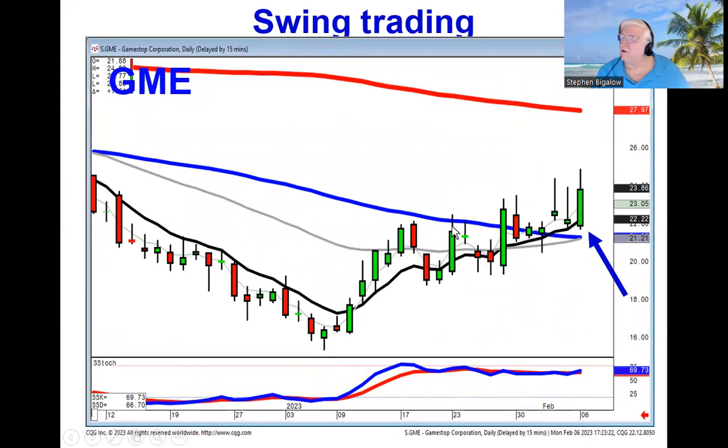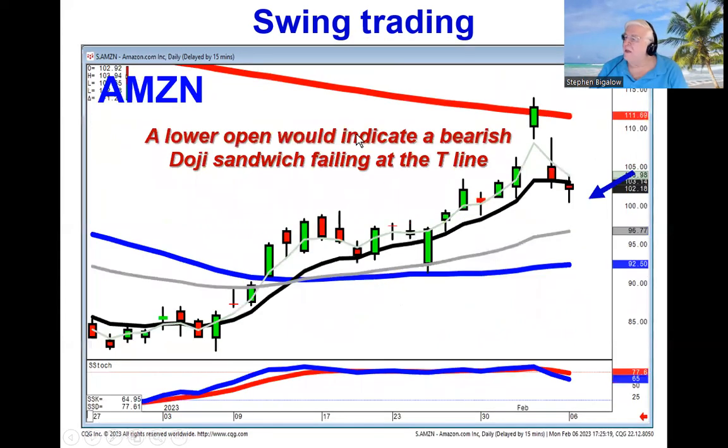We see that also in GameStop today — moved sideways, hit the T-line, traded positive. Now you can figure that you're more oriented toward the positive side. And if GameStop and AMC are the short squeeze candidates for Robinhood traders, you start trading off your 10-minute chart if it starts moving positive.